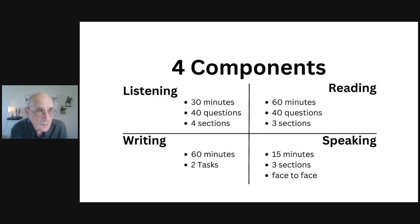In the speaking section, you meet face to face with an examiner and there are three parts. Part one involves short personal questions about your lifestyle. In part two, you give a two-minute talk. In part three, you share your opinion about more hypothetical and general situations.